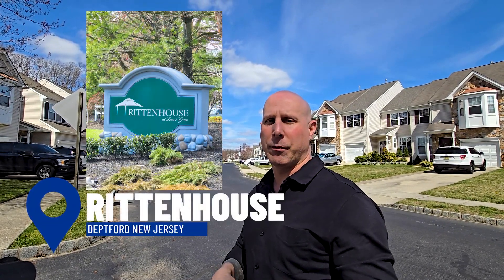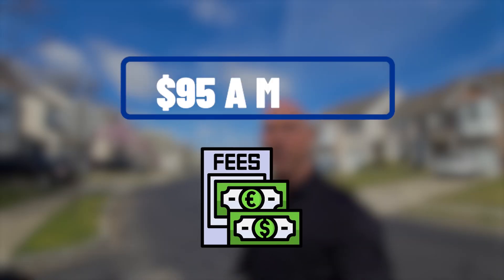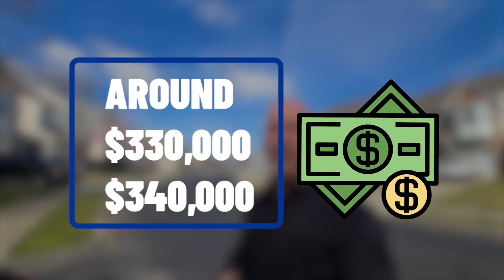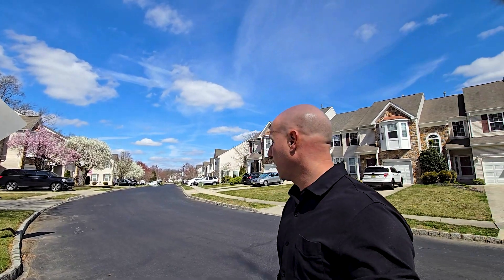We're here in Deptford at Rittenhouse. This neighborhood was built right around 2005. HOA fee is currently about $95 a month. Square footage is floating around the 1,900s. Recent under contracts around $330,000 and $340,000. Solds are anywhere from the $270s into the low $300s. Nice street — we'll drive you around and show you a little bit more.